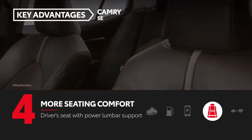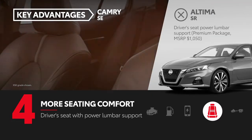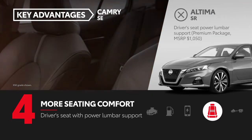Camry SE's driver's seat comes standard with power lumbar support. The same feature requires the $1,050 premium package on Altima SR.